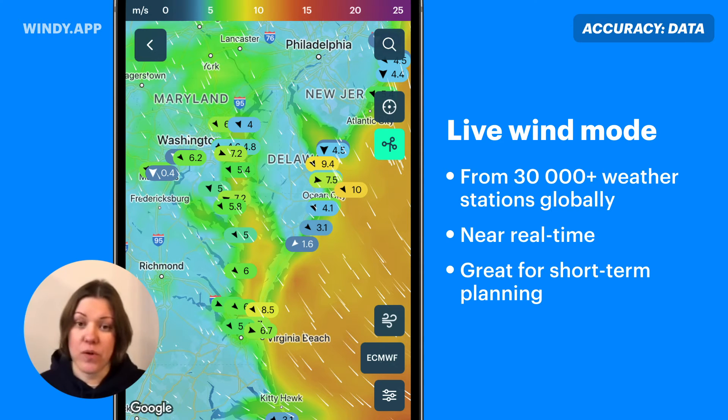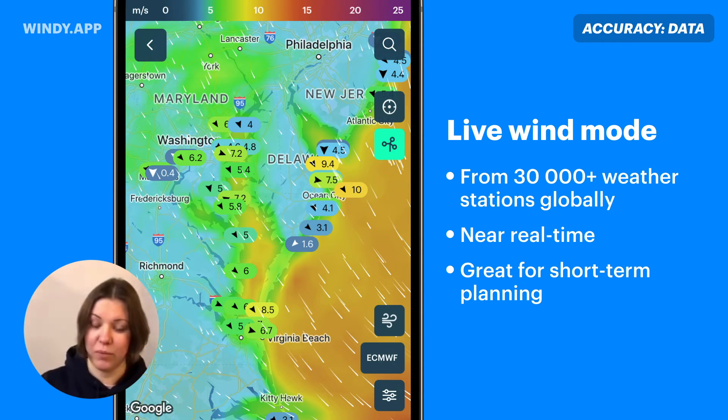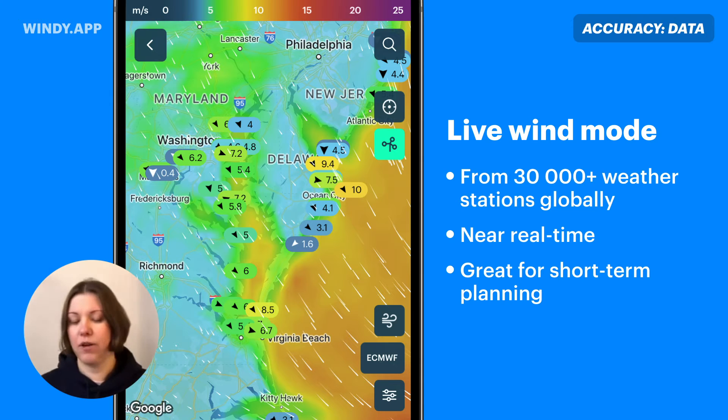Live wind mode is great for short-term planning. With this mode you can also see if the weather model you've chosen is forecasting well at the moment. If it's not doing great, you can switch to a different model and use it for the rest of the day.